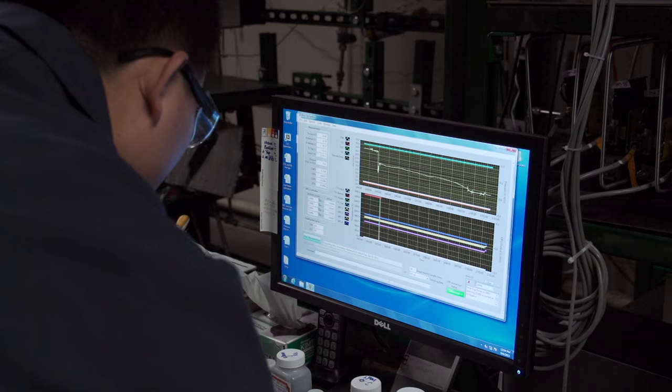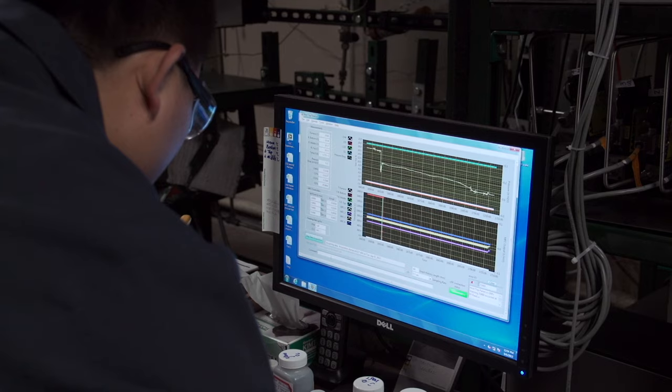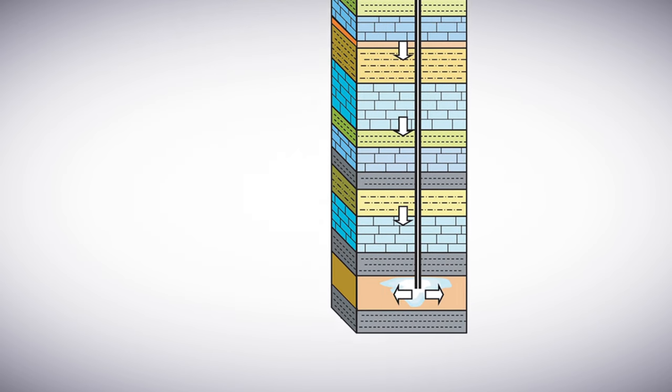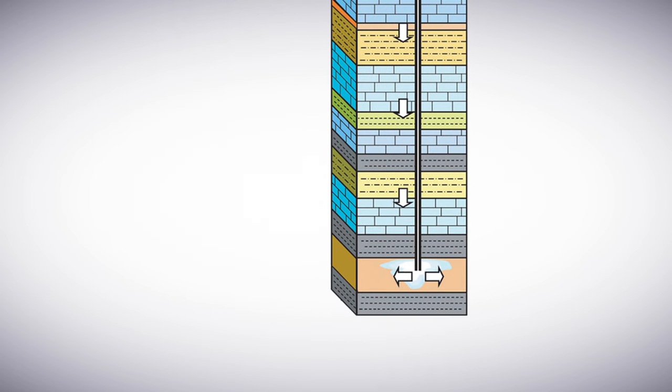Once we've captured CO2, we have to do something with it. Right now, the only feasible option is to pump it underground into geologic formations, of which we in Kentucky do have some. But if you look at other major coal areas, they don't have geologic formations — it's not an option for them.